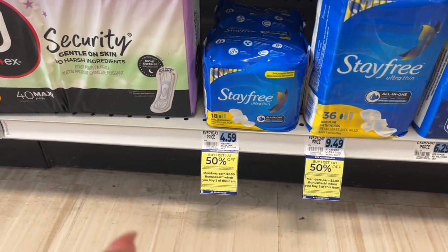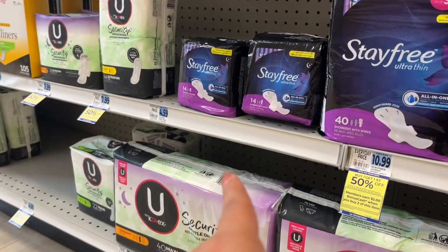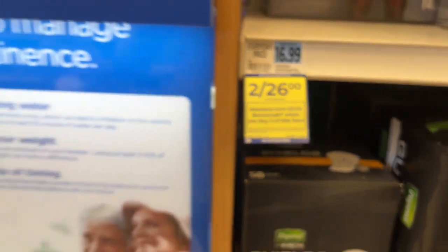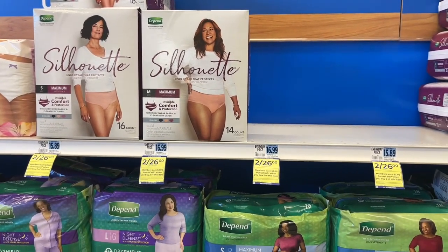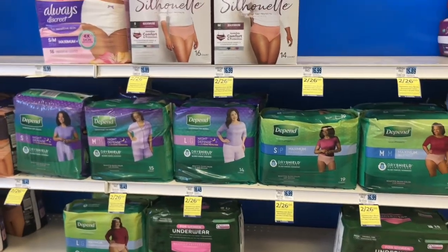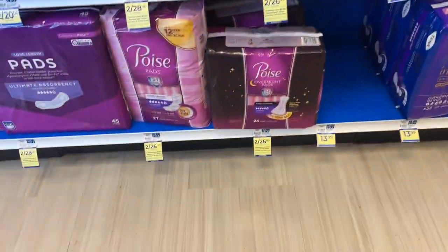The StayFree is also included. Here are the StayFree products — these are priced at $4.59 for this package, and these ones are $9.49. We also have the Overnights but these ones are not marked, so I don't know if those are included. The Depends are two for $26, and when you buy two, you earn $3 in bonus cash with a limit of two this week. On the Silhouettes, there's a $10 Ibotta rebate, and there are always coupons floating around. The Very Large Poise pads are also included, so check for any coupons.